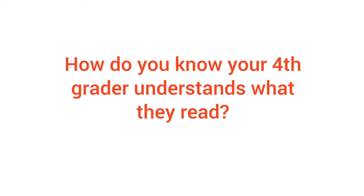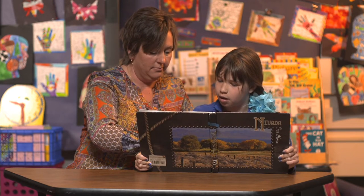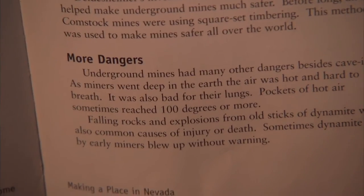How do you know your fourth grader understands what they read? As miners went deep into the earth, the air was hot and hard to breathe. It was also bad for their lungs. Pockets of hot air sometimes reached 100 degrees or more.